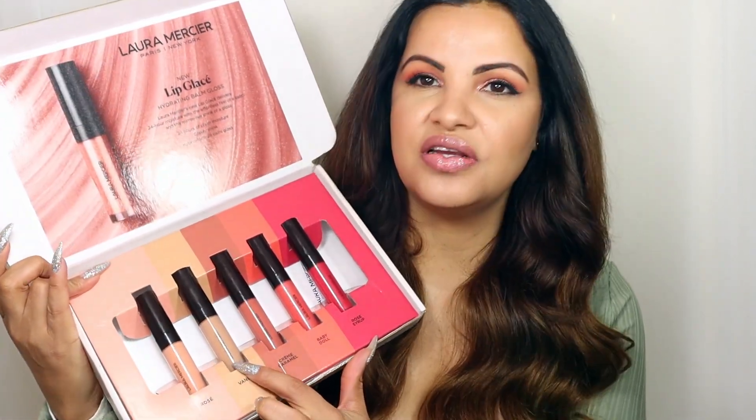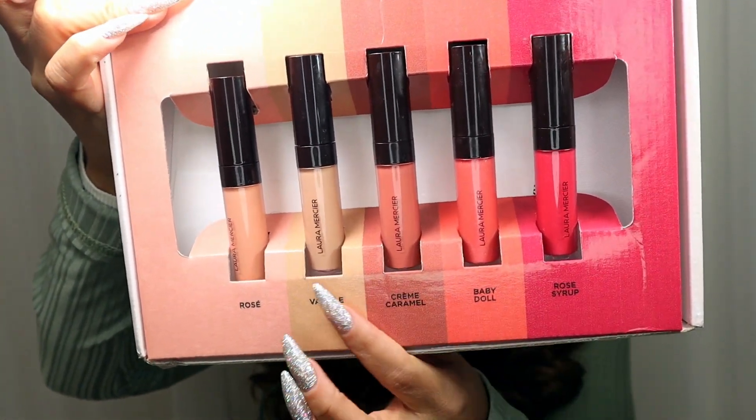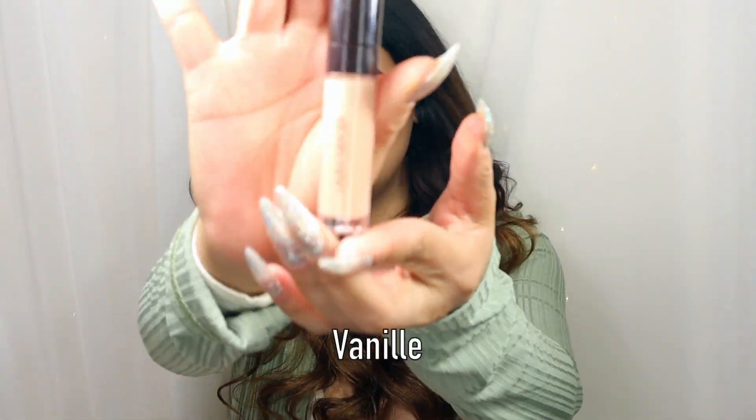Let's put the Rose down and go to our next shade. Our next shade is going to be Vanilla — I'll just show you guys up close. This one was the one we just tried, so now we're going to try this one here. I went to get something for removing the lip color, and now we're going to go to our next shade, Vanilla.